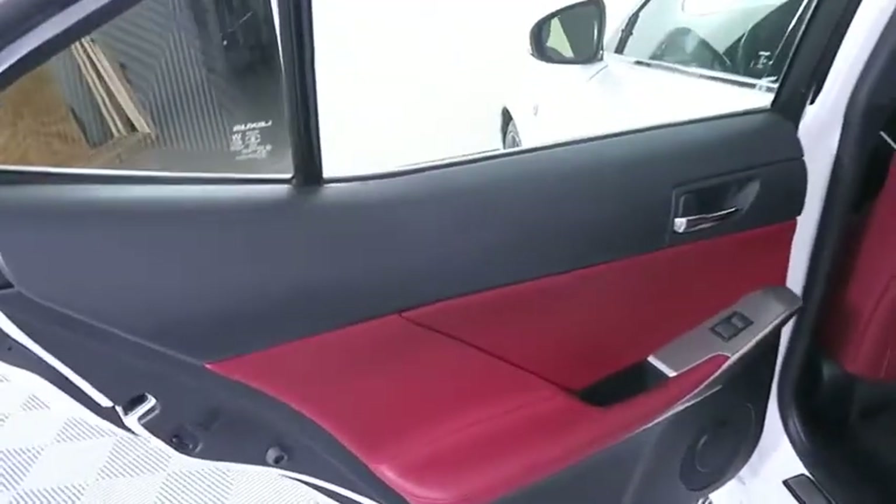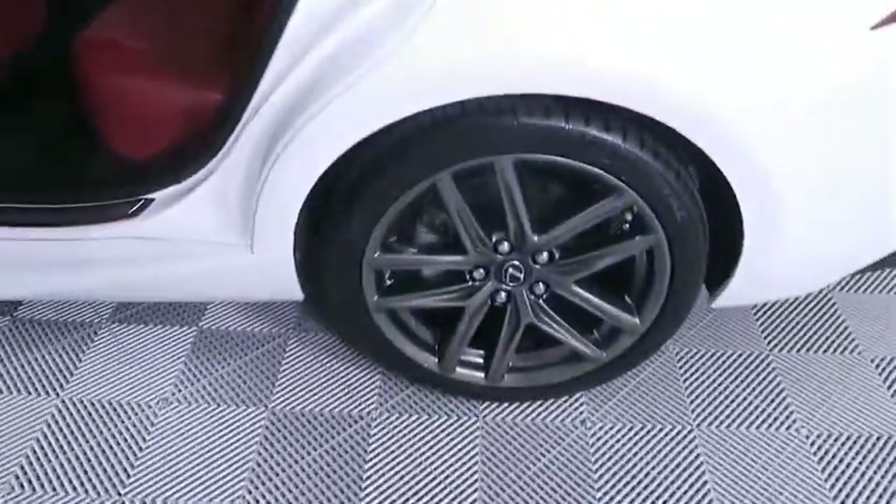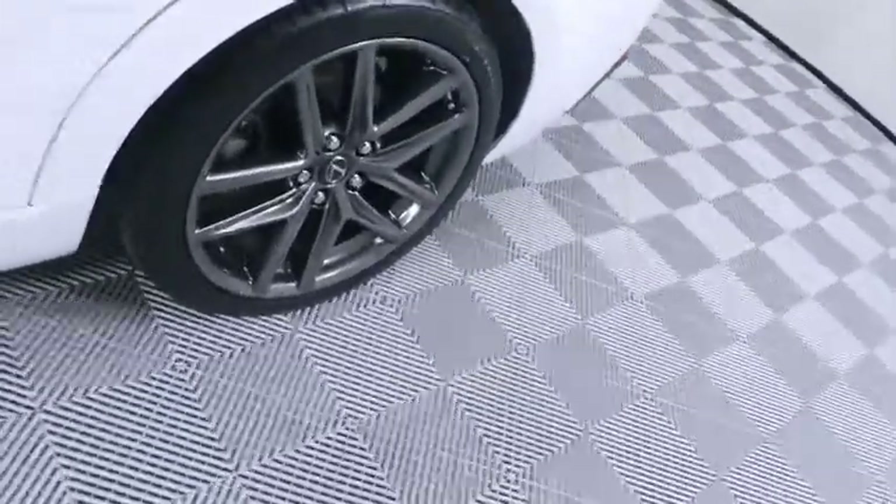Bluetooth, leather-wrapped steering wheel, adjustable steering wheel, power steering, four-wheel disc brakes, floor mats, auto-dimming rear-view mirror, cruise control, and keyless start.